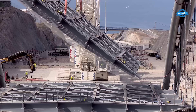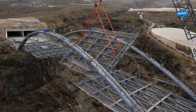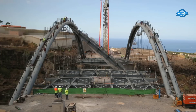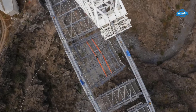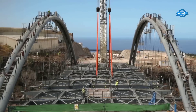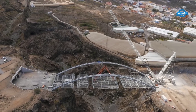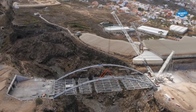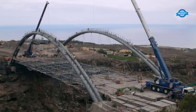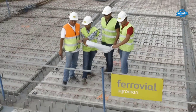Upon arrival at the site, the construction team meticulously assembled and welded the arches and divided the deck into four sections. The assembly process involved joining the two arches, attaching abutment beams, transverse beams, longitudinal beams, and keystones to create the final structure. The result was the awe-inspiring Erx Viaduct, with two arches each weighing 120 tons and spanning an impressive 110 meters.